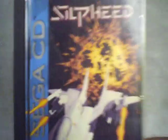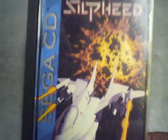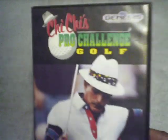Another Sega CD game I got is Split Heed — it's a good shooting spaceship game. I also have an extra disc-only copy of it, so if anybody's interested in trading for it, let me know. I also have an extra copy of Challenge Golf for the Sega CD if anyone's interested — it's not complete, just the disc.